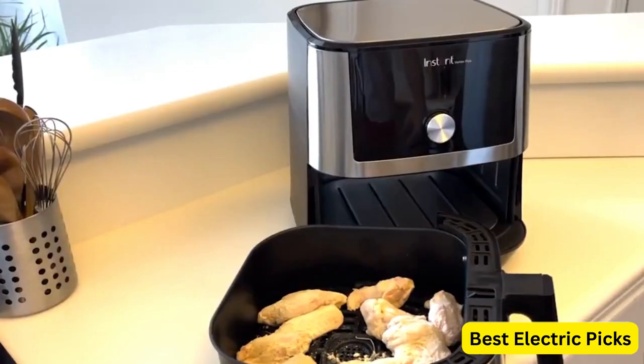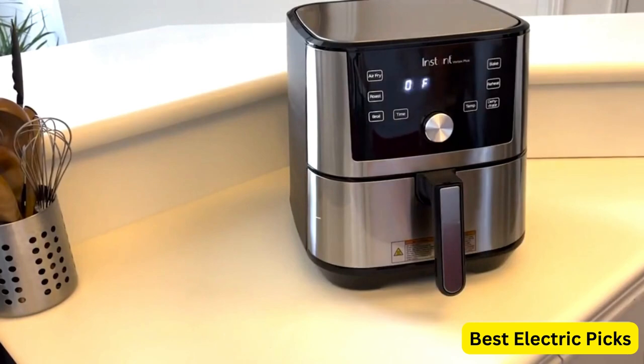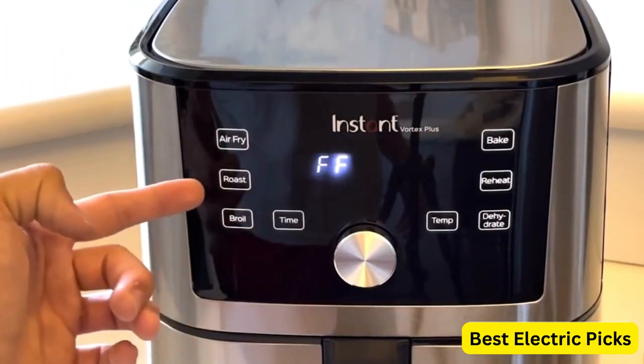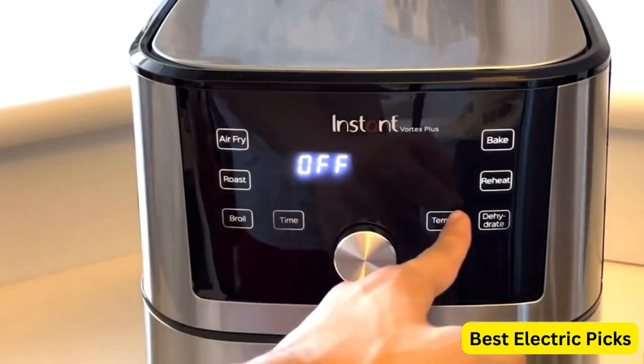The stainless steel construction not only gives it a sleek and modern look, but also ensures durability and easy maintenance. Overall, the Instant Vortex Plus 6-Quart Air Fryer is a powerful and user-friendly appliance that brings the benefits of air frying to your kitchen, making cooking healthier and more convenient.